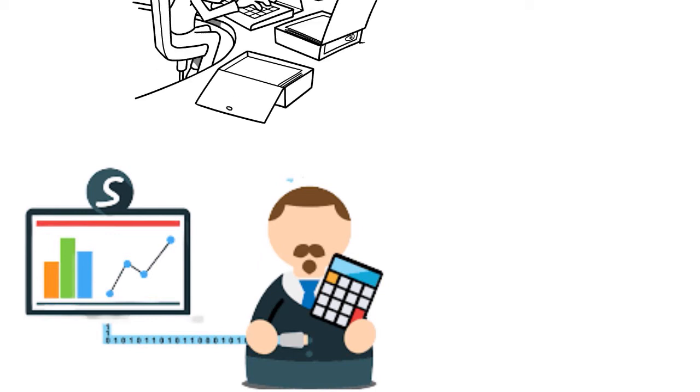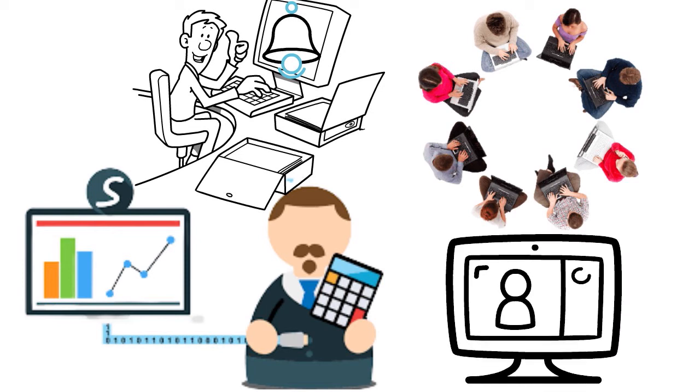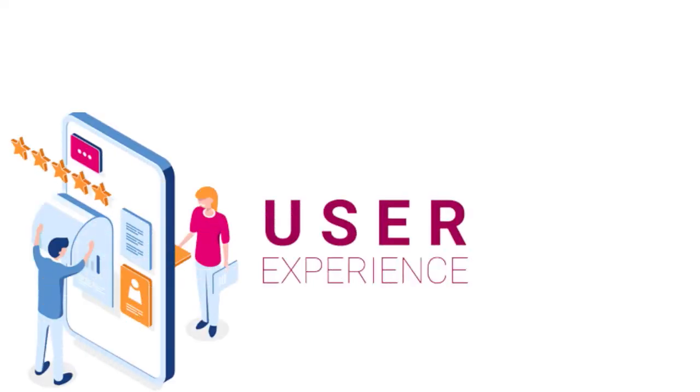The right sidebar features quick access buttons for numerous functionalities — you don't have to go through a convoluted process to reach them. You can compose a new social media post, view your notifications, open conversations among team members for internal collaboration, view links you and your team have shared, connect a new profile, and invite a new team member. You can also use the dashboard to search for profiles and keywords on Twitter, open Sprout Social's help center, view a cheat sheet of keyboard shortcuts, and even start a new live chat session with support.